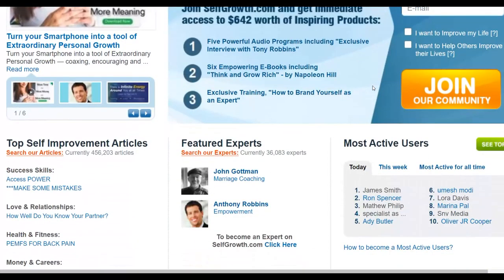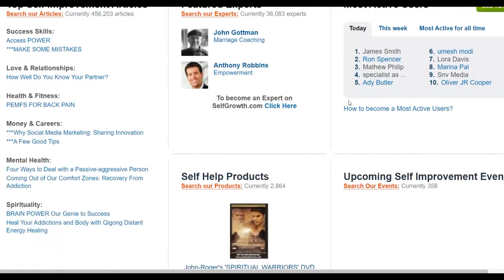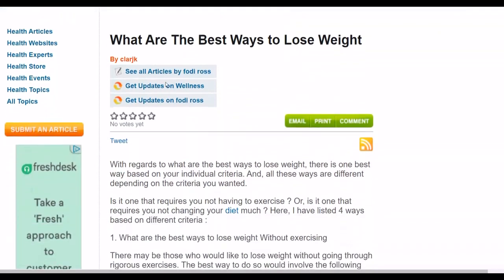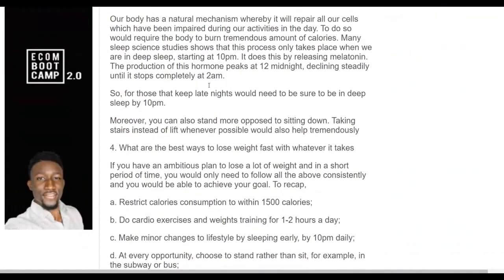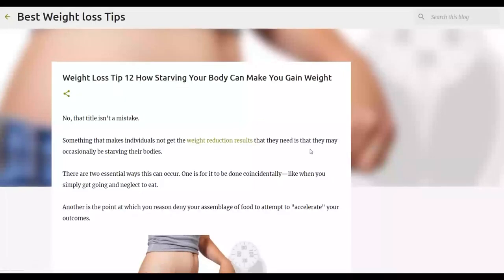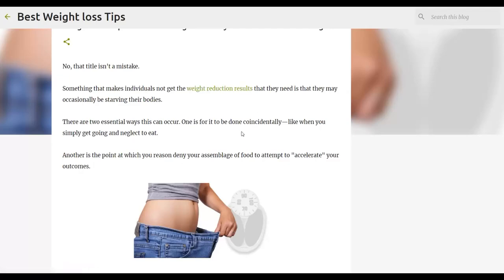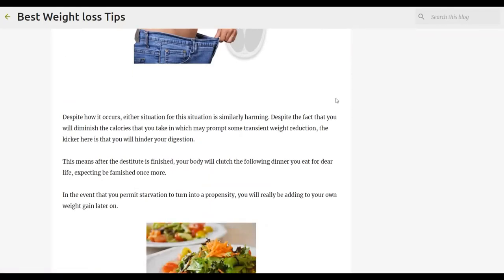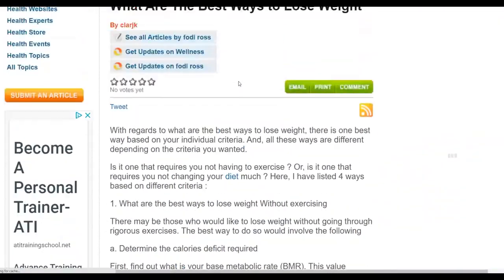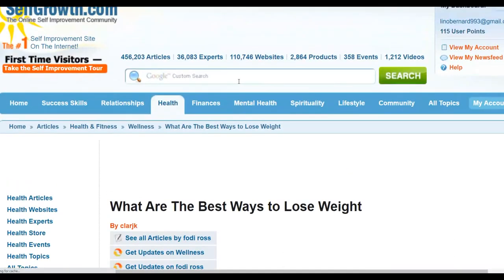Once you have a free account, you can promote your own articles on this website for 100% free. Here's an example article I submitted: 'What are the best ways to lose weight?' At the bottom I have a link back to my affiliate offer — clicking it takes visitors to my Blogger blog, which in turn has links to my affiliate offer. The more articles you submit on Self-Growth.com, the more traffic you'll get and the more sales you can make on Digistore24.